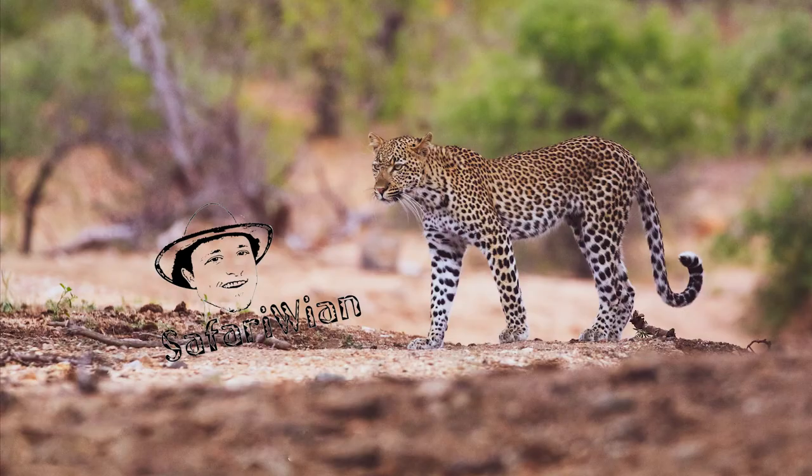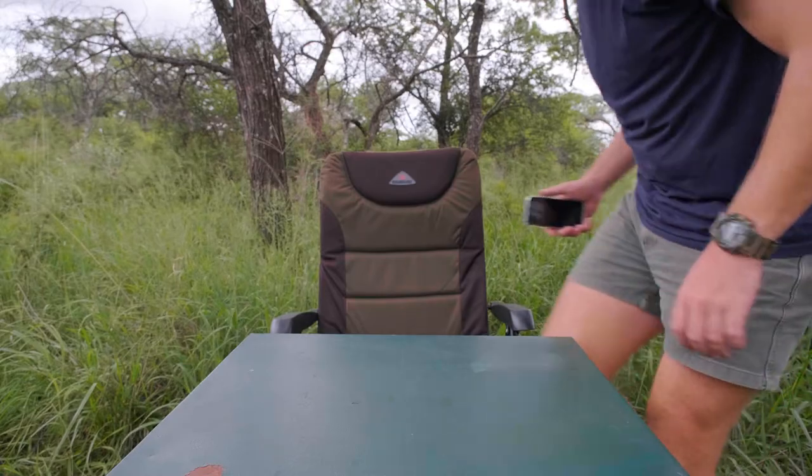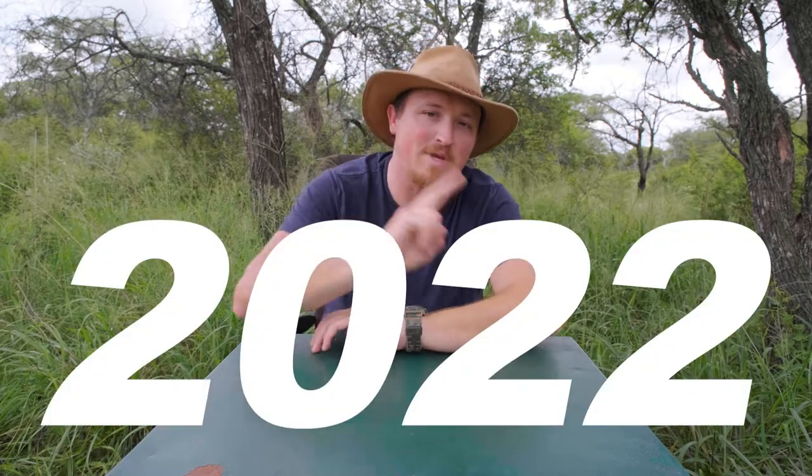Believe me, you are going to thank me later for convincing you right now to get a proper camera for your next safari. What's up safari nation, Safari Beyond here and welcome back to another video. COVID-19 has put a pretty big damp on most people's travel plans for the last couple of years, and even though traveling is still a little tough, people are starting to travel more and more. A lot of people are aiming to get to Africa for a proper African safari, so here's Safari Beyond's essential never-to-forget items safari packing list for 2022.